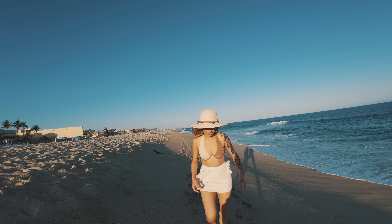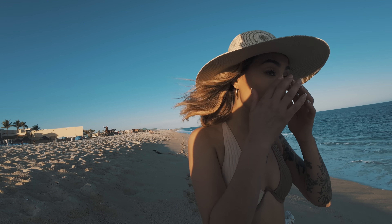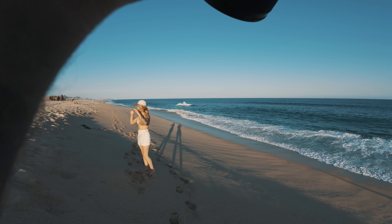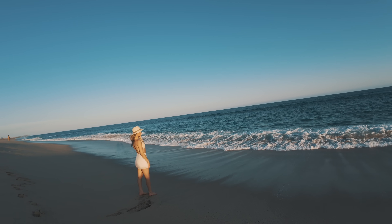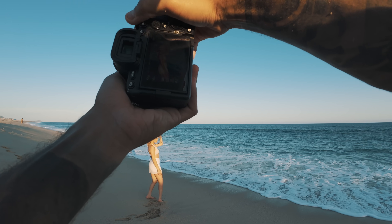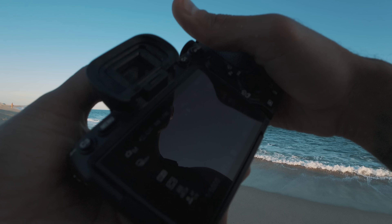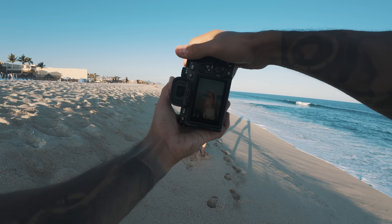If you want the model to hate your guts, make sure not to give their eyes any breaks. Actually, the exact opposite — I have them close their eyes for the majority of these shots and open just to take the photo, because with the sun going directly in, it's not a good look. Close your eyes until I tell you, and go ahead and open.